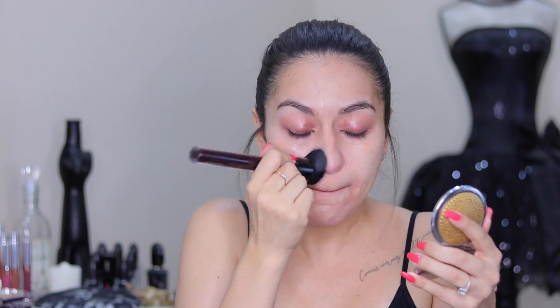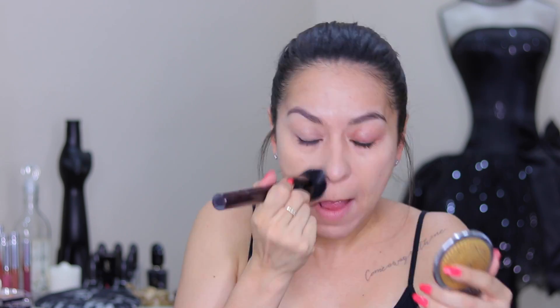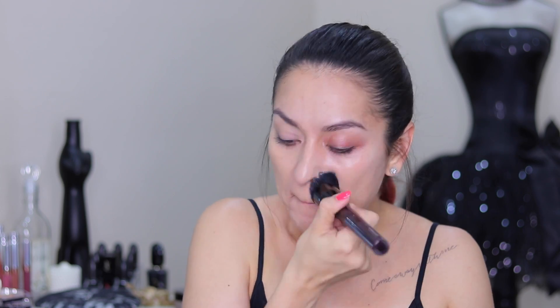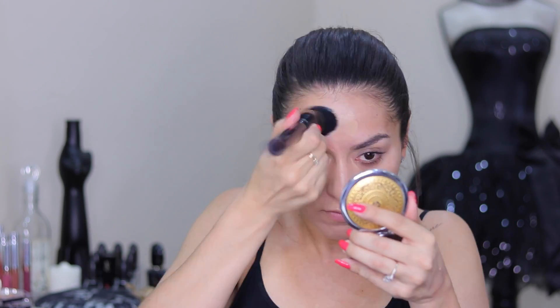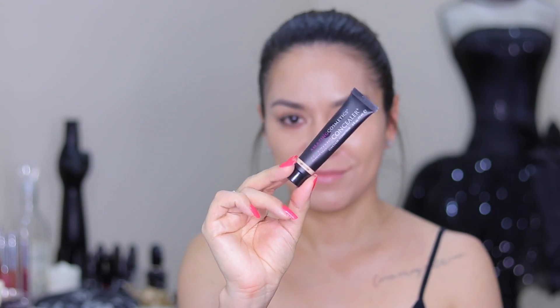For foundation today I'm going in with the Kevin Aucoin Etherealist Foundation in shade 07, buffing that into my skin using my Kevin Aucoin foundation brush. I absolutely love this foundation for summer because it's very lightweight and has a luminous finish. Even with my oily skin I can wear this as long as I prep my skin correctly.